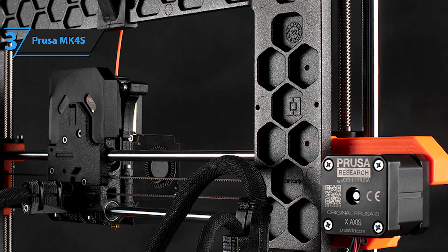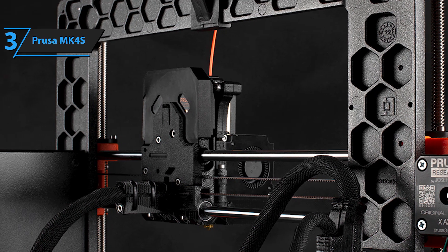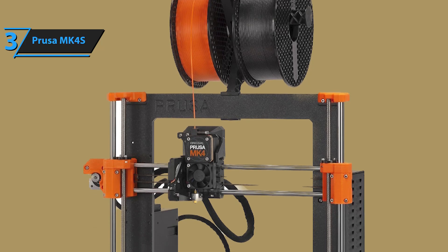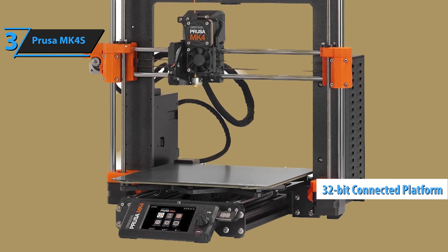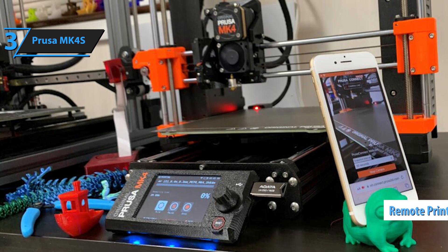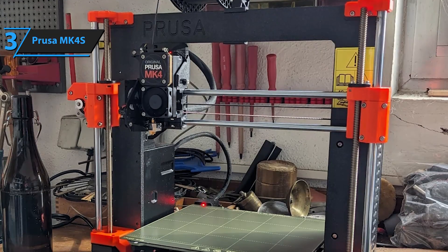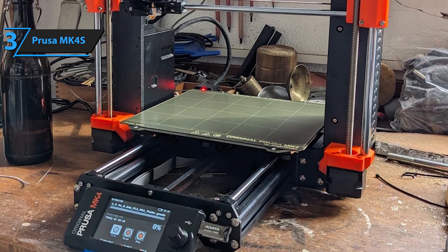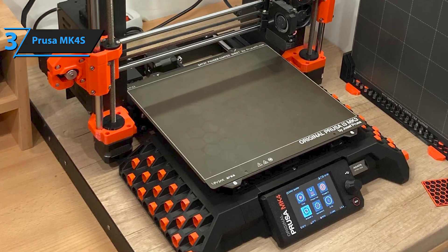The Nextruder takes versatility to a new level, allowing for quick-swap nozzles so you can easily switch between different filament types or sizes without a hitch — a big leap from older models where nozzle changes could be a pain. The 32-bit connected platform offers a modern touch to classic Prusa functionality. With remote printing capabilities and a customizable interface, you can manage your prints from anywhere, which is a rarity among standard printers that usually require you to be physically present. The MK4E combines cutting-edge features with ease of use. If you can treat yourself to this beast, we say go for it.